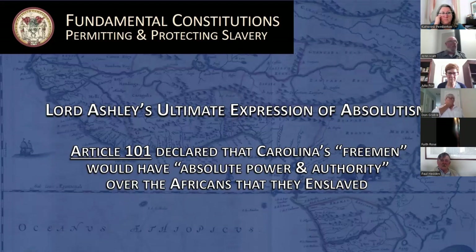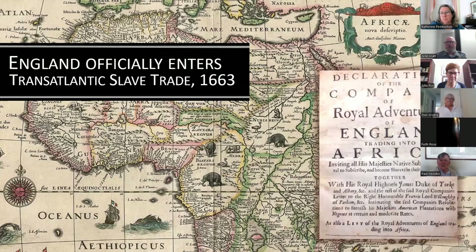The Fundamental Constitutions also created another permanent underclass: enslaved Africans. The infamous Article 101 guaranteed that free colonists would have, quote, absolute power and authority, end quote, over the Africans they enslaved in Carolina, regardless of religion — it wouldn't matter if they were Christians, they would remain in slavery. This was not only a nod to potential immigrants from Barbados but also to the king himself. Two months before chartering Carolina in 1663, Charles II had issued a patent to a group calling itself the Company of Royal Adventurers of England Trading into Africa, inaugurating England's formal entry into the transatlantic slave trade.